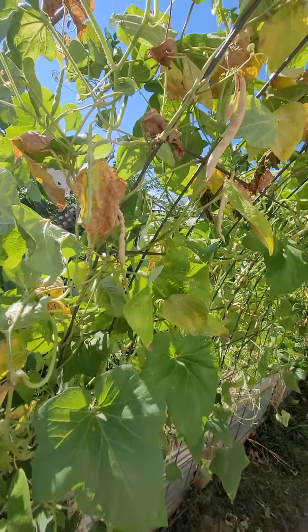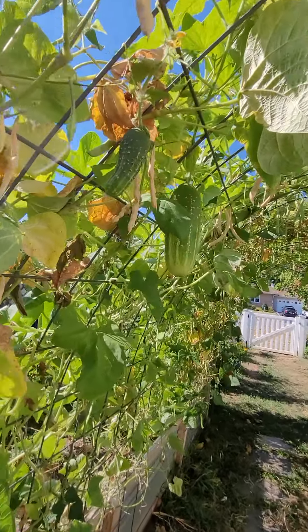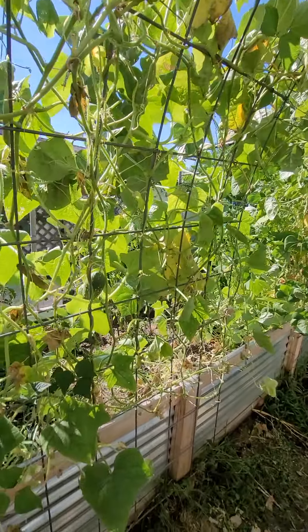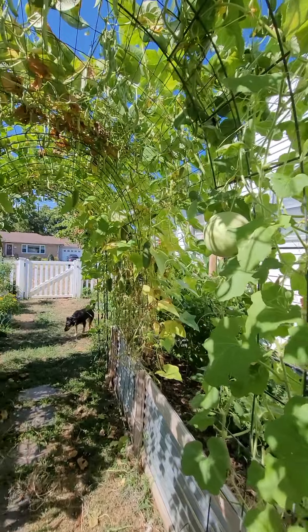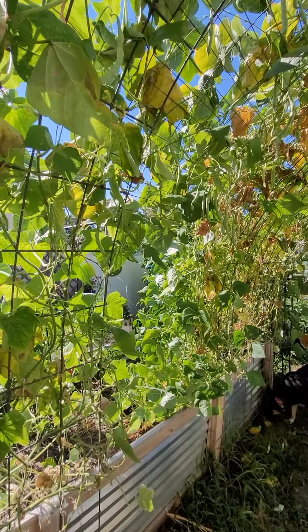Syrian pole bean — a lot of them are drying for shelling and then the younger ones we can eat. I still have some Boston pickling cucumbers and they're pretty much on their way out, so that's why I figured I'd have one more harvest.